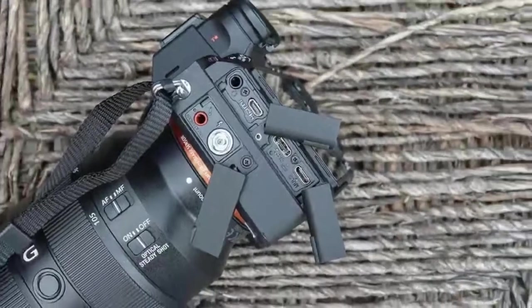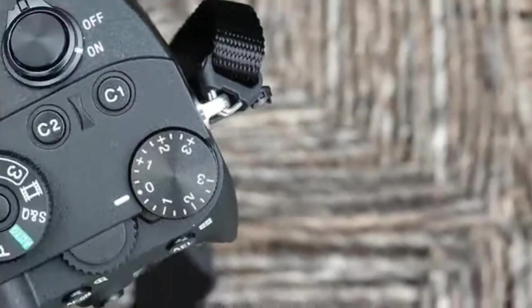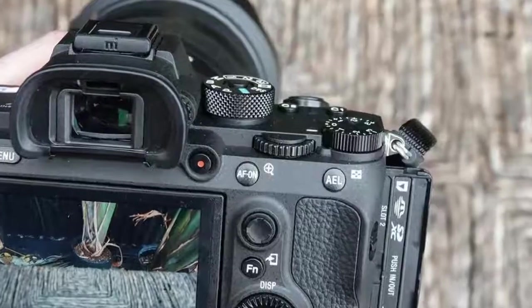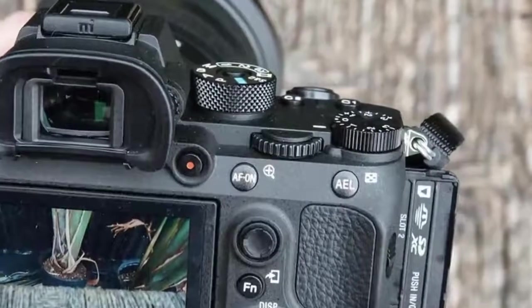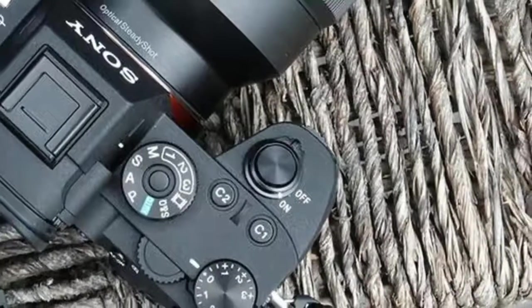After getting to shoot with the A7R III for a bit, I can confirm it narrows the performance gap, offering a much faster and more accurate autofocus system, improved processing, and a new shutter mechanism to offer a sufficient-for-most-people 10fps burst rate.